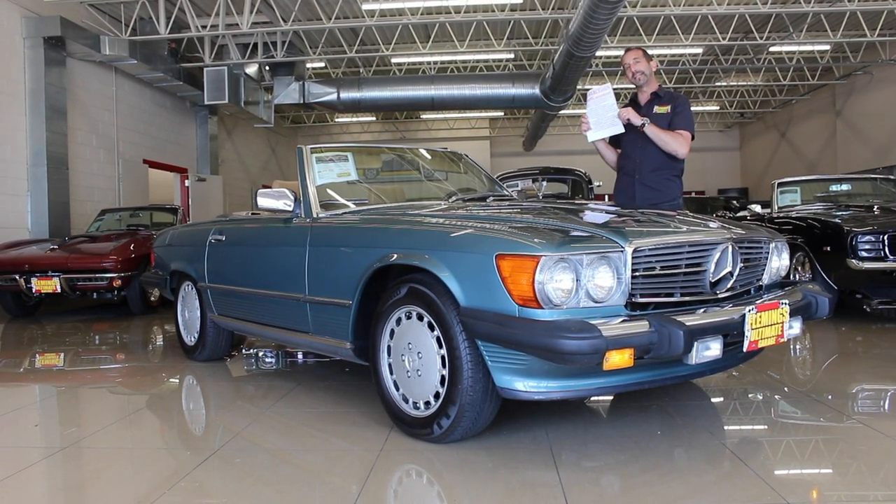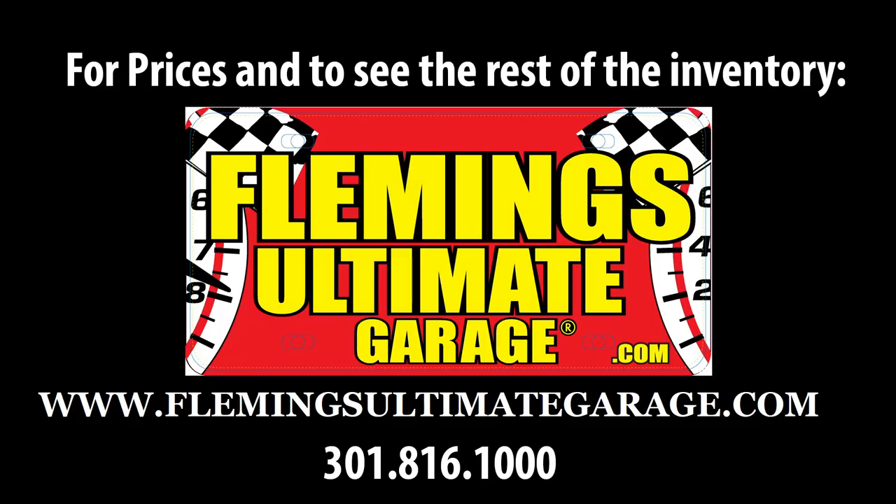We'll tell you all about this last-year collectible 1989 560 SL.